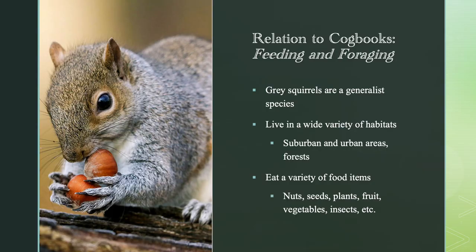I will be relating the feeding and foraging module from Cogbooks to my squirrel species. Gray squirrels are a generalist species, meaning they can eat a variety of food and survive in many different habitats, including suburban, urban areas, and forests. They eat nuts, seeds, plants, fruits, vegetables, insects, and more.